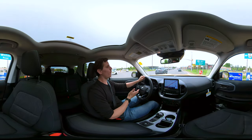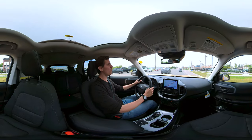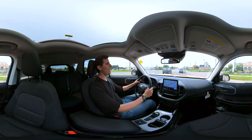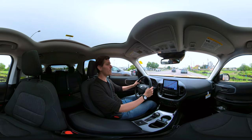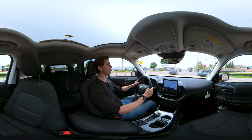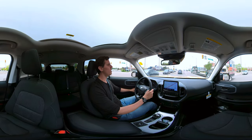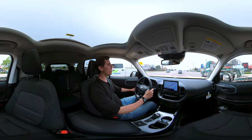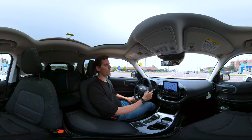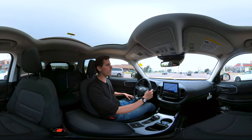Some other standard technology inside the Bronco includes the blind spot system. It lets us know if anybody has entered the blind spot on either side of the vehicle — there's a little orange highlight that shows up in our side view mirrors. The Big Bend version has cloth seats and there are different color choices and materials depending on which version of the Bronco Sport you're in.